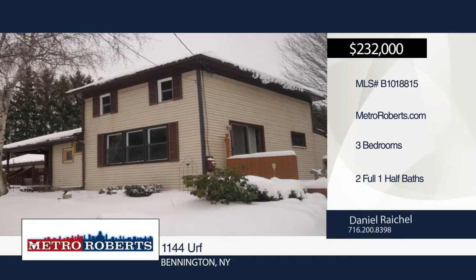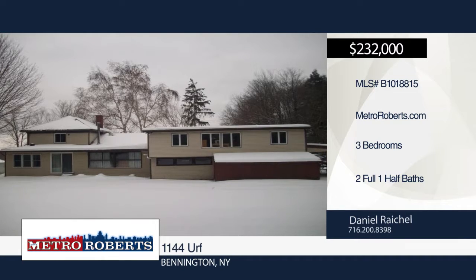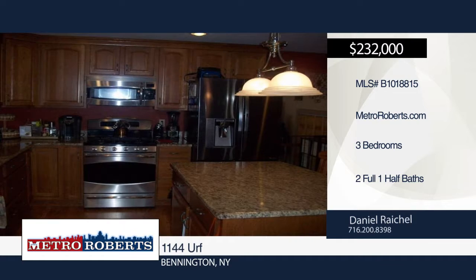Experience country living at its finest with this three bedroom, two and a half bath home. Seated in the town of Bennington, in the midst of towering pines, this outstanding property boasts many upgrades and much remodeling.